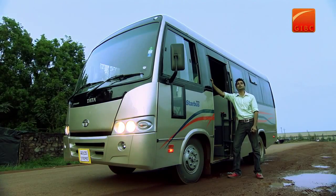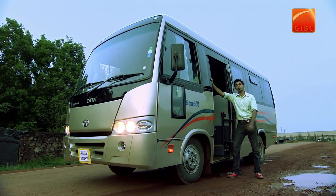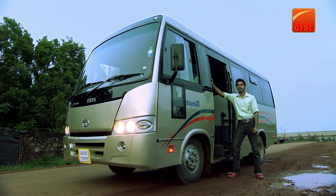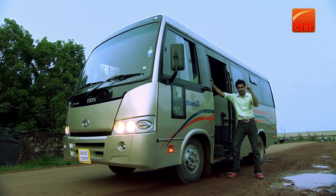So here it is — the new range of Starbuss, with speed, comfort, luxury, and operator economics. It is surely going to redefine passenger transportation. This is Akash Berry signing off for the day. Have a safe and comfortable trip, only with Tata Motors. Take care.